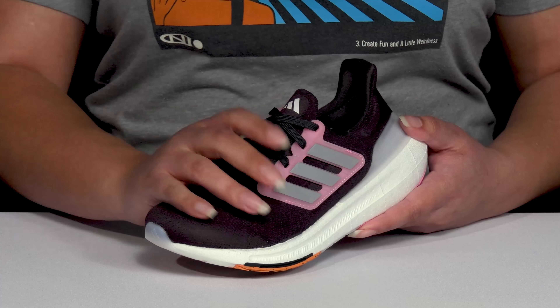Inside, there is a textile lining with some padding around the collar to give their ankle support and a removable footbed that is lightly padded and contoured to keep them comfortable all day. The lightweight Ultra Boost midsole has additional cushioning and provides energy return so they can get the most out of their wear.